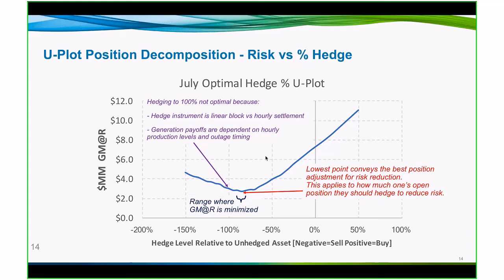In this example, let's assume we have the same asset and we're only looking at the July position. What's the optimal hedge level for July? Hedging at 100% is not optimal. The left axis is the gross margin at risk, and the x-axis is our hedge level or hedge percentage. You'll notice that the lowest point in that U-shape is kind of between the 80 to 90% level. But at 100%, it's discernibly higher risk than at its low point.